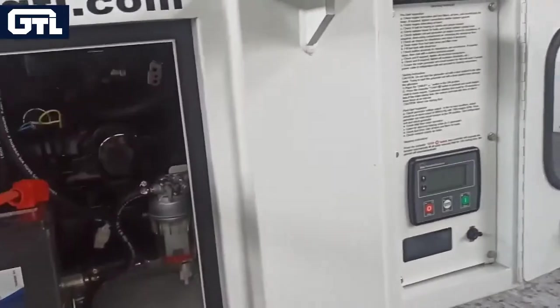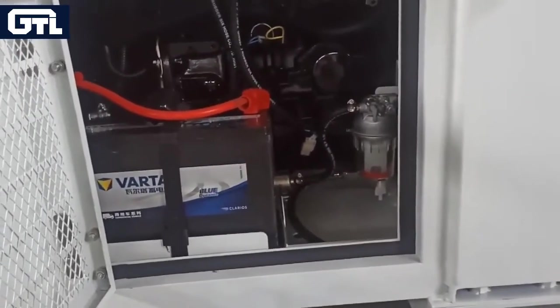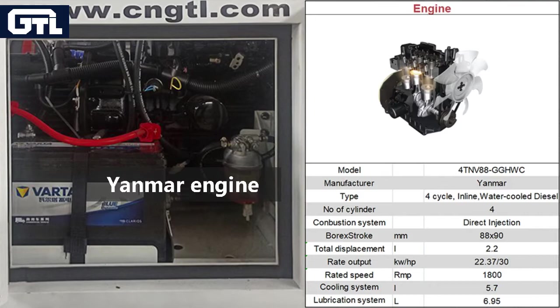GD Power Leaf Generator is powered by Japanese brand engine Yamaha. Yamaha is a popular international engine brand, featuring good quality, convenient spare parts and global service.